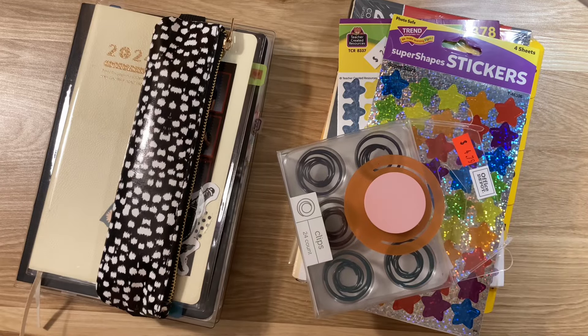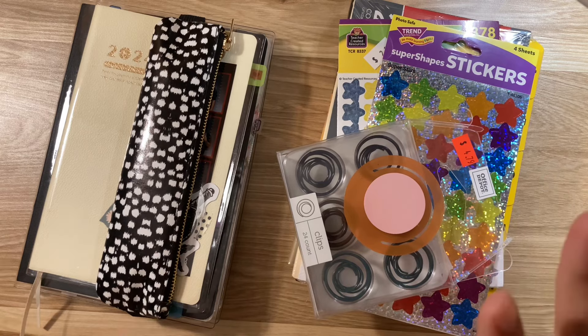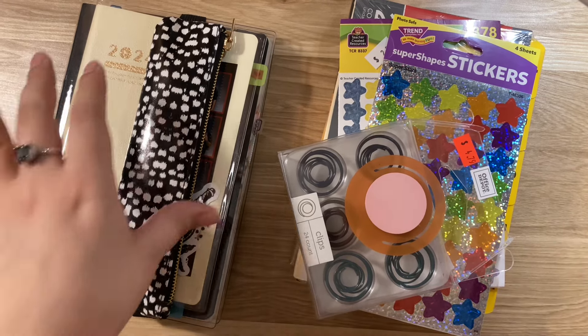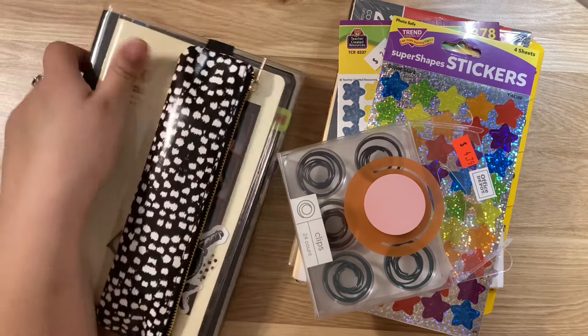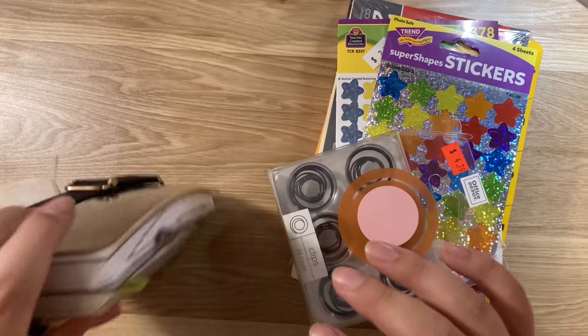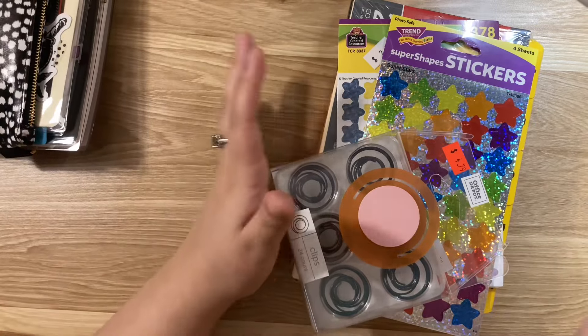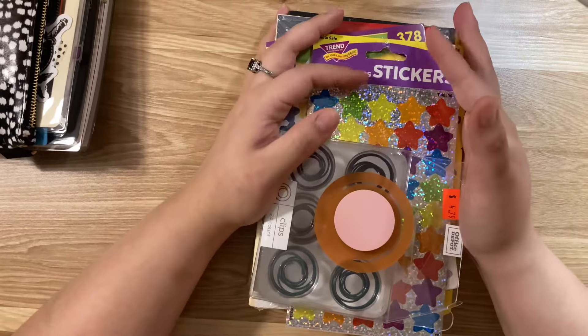Hey guys, welcome or welcome back to my channel. Today I wanted to do a little haul, a stationery haul, and then talk about my journals and planners, talk about my first week in them, how I've been writing in them and all that. But first I wanted to do a stationery haul.